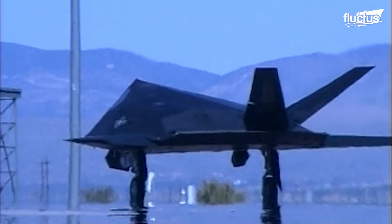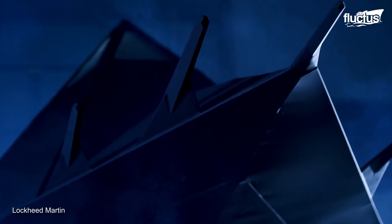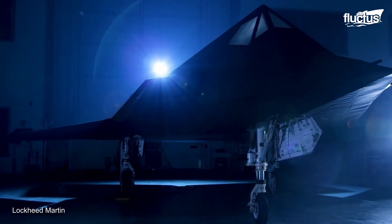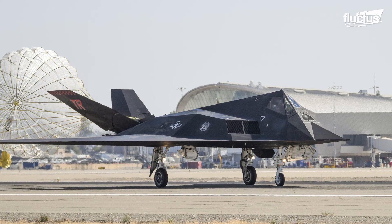In 2008, the F-117 Nighthawk was officially retired. However, a portion of the fleet has been kept in airworthy condition. And like its secretive abilities, the status of its retirement is also hush-hush.